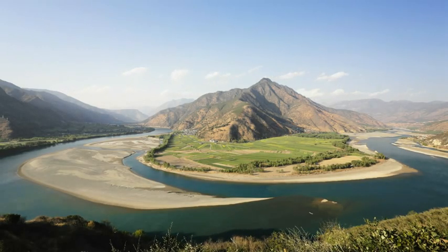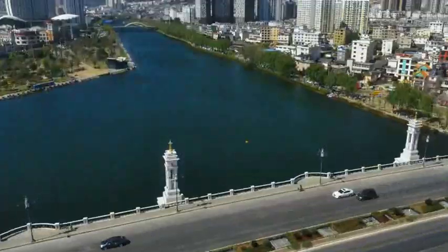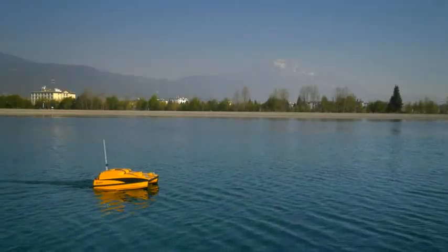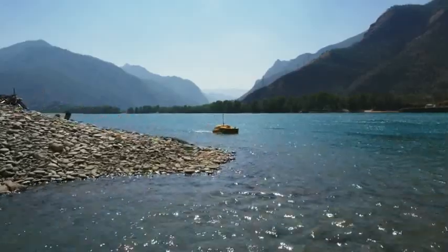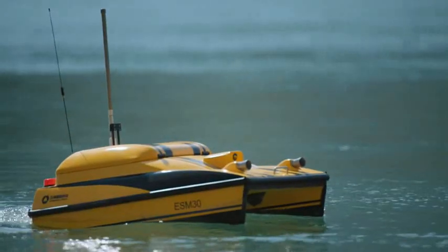Every day, numerous environmental workers dedicate themselves to protecting the precious water resources we live on. Now they are equipped with a smart platform. A new intelligent robot is going to replace manual operation with automatic water sampling and monitoring. This is the autonomous water sampling and monitoring board developed by Yunzhou Tech.